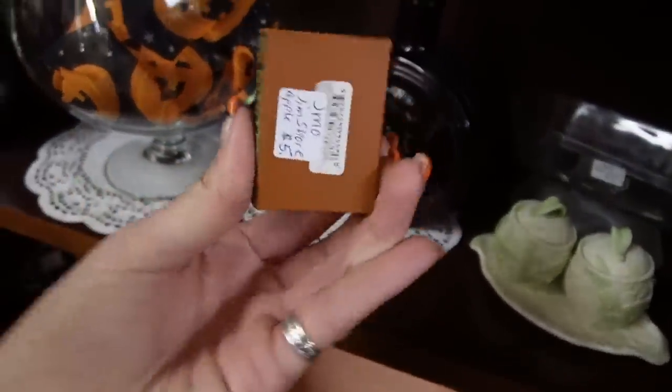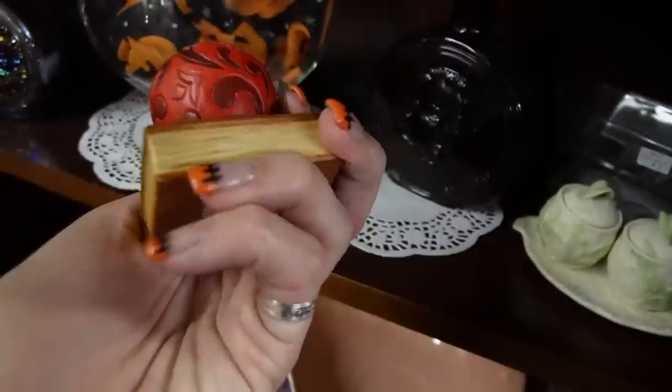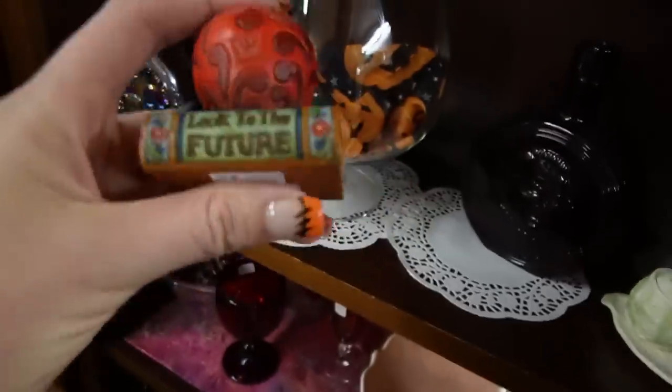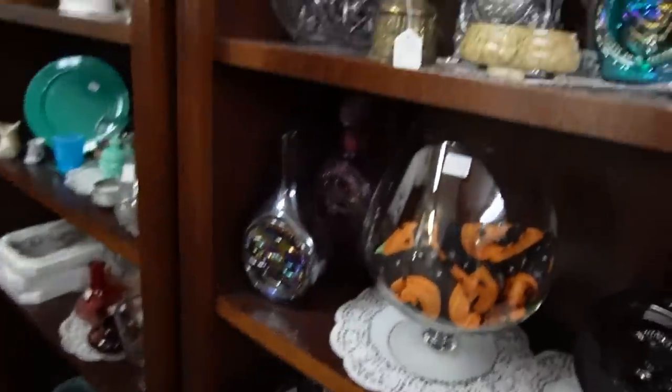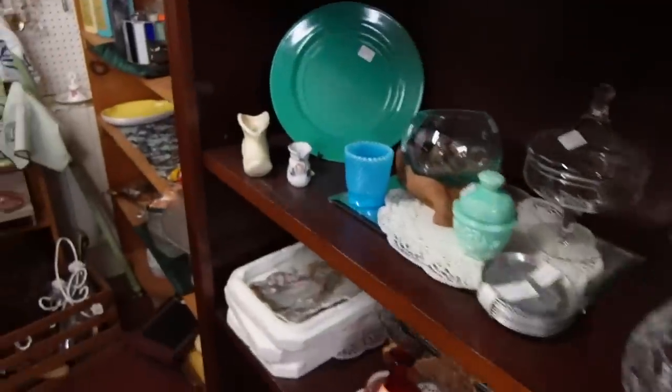'Book to the Future' — $5. I kind of like the sentiment that goes with that one; it would make for a nice gift. I think I'll pick that up. If it doesn't prove to have any resale value, I'll gift it to someone.